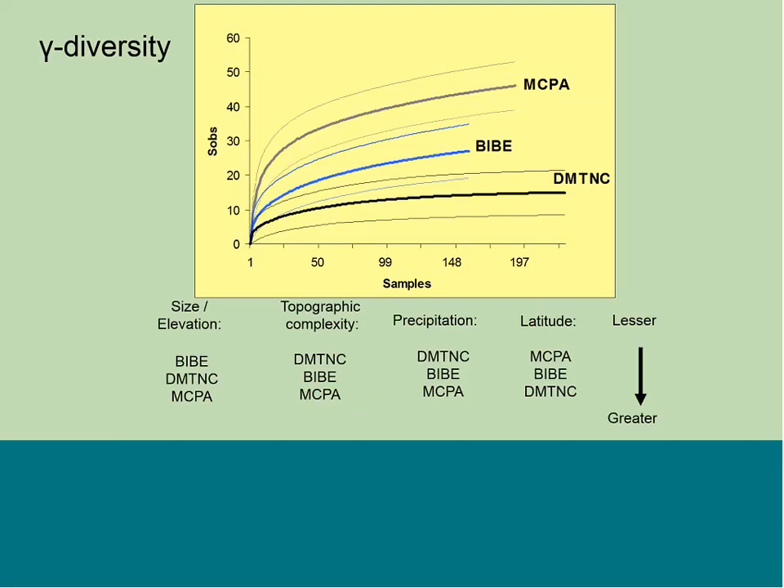When we look at gamma diversity, the largest mountain range is not the one with the highest diversity — island size is not the key factor. Rather, topographic complexity appears to be very important. The Maderas del Carmen, with very rugged topography, shows the highest diversity; Big Bend's Chisos Mountains are very topographically complex; while the Davis Mountains are less so. Precipitation and latitude also go from low to high, so topographic complexity, precipitation, and latitude are all important factors influencing gamma diversity in this location.